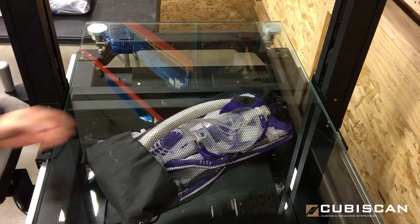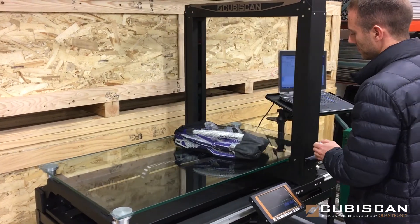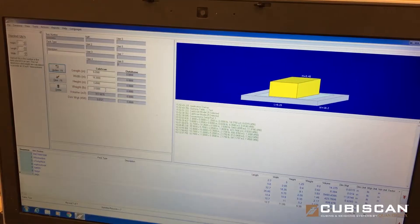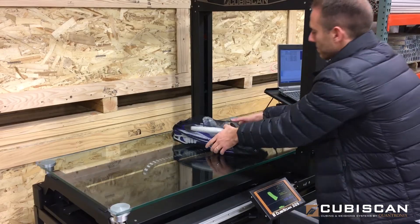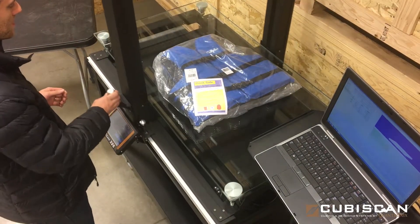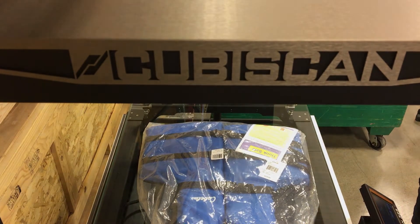Cubascan has established itself as the global choice for dimensioning for almost 30 years and continues to be the proven leader for capturing accurate measurements anywhere within the supply chain process. The 325 integrates infrared sensing technology to measure smaller and much larger odd shaped objects in one comprehensive cubing and weighing system.